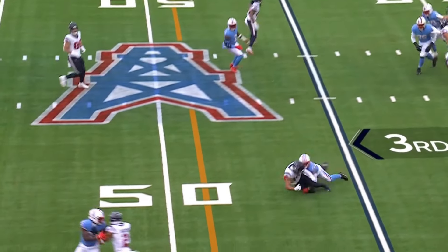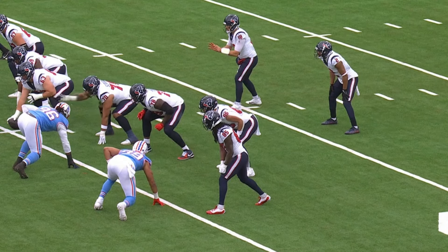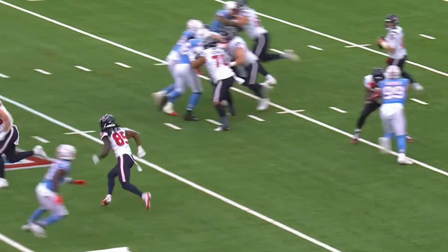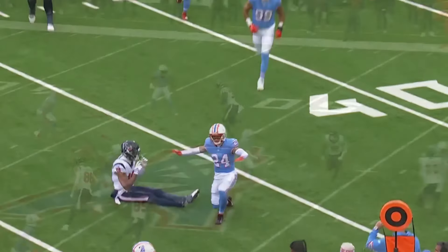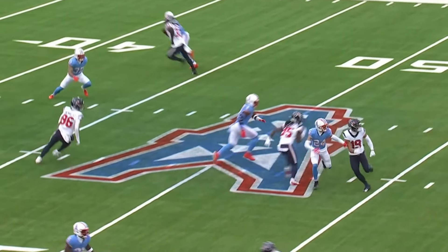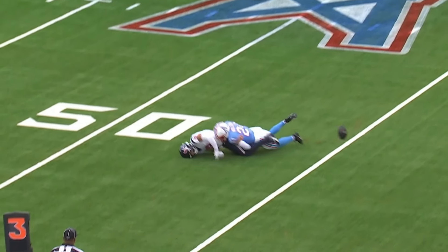Keenum from the gun, they protect over the middle — incomplete. Their drive stalls. Look at this defense. They played well last week. If you think about what they did against the Miami Dolphins, their secondary played disciplined football. They had great awareness.